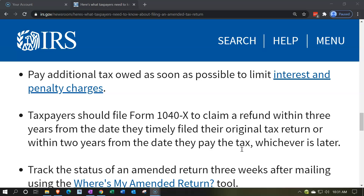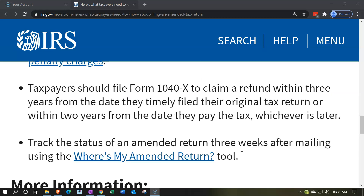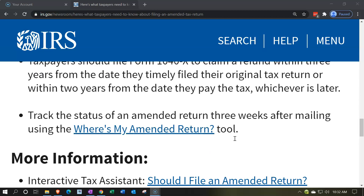Taxpayers should file Form 1040X to claim a refund within three years from the date they timely filed their original tax return, or within two years from the date they paid the tax, whichever is later. This is essentially the statute of limitations — how far back you can go to make the change. Typically the rule is three years from the filing of the original return.